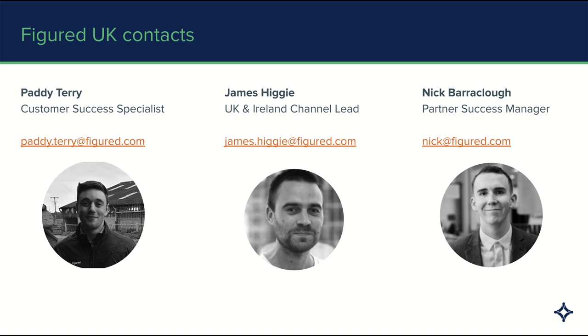Today, you've got Nick Bariclough, Partner Success Manager, taking you through the product side of today's webinar. And then you'll have Paddy Terry, who's going to take you through a Q&A towards the end. We're aiming to spend about half an hour on product, and then about half an hour answering any of your questions.